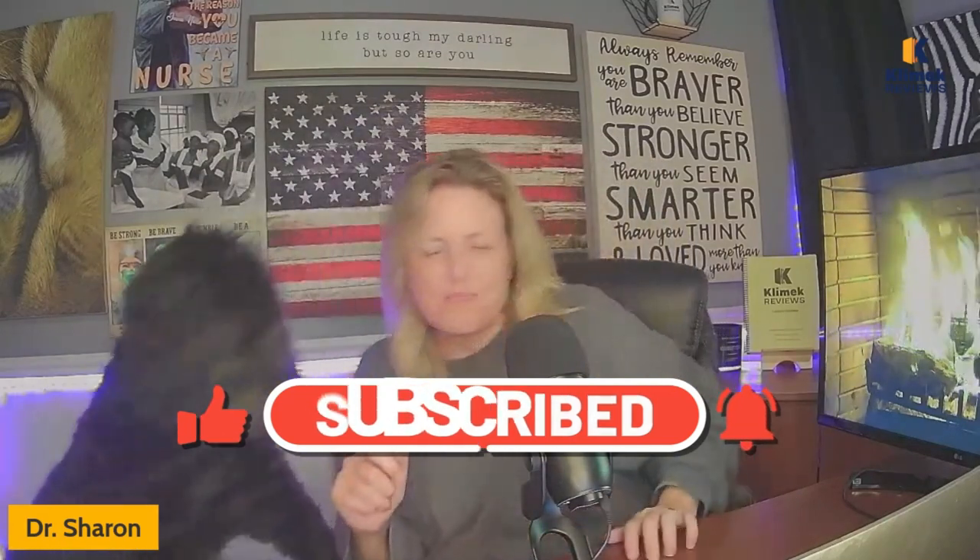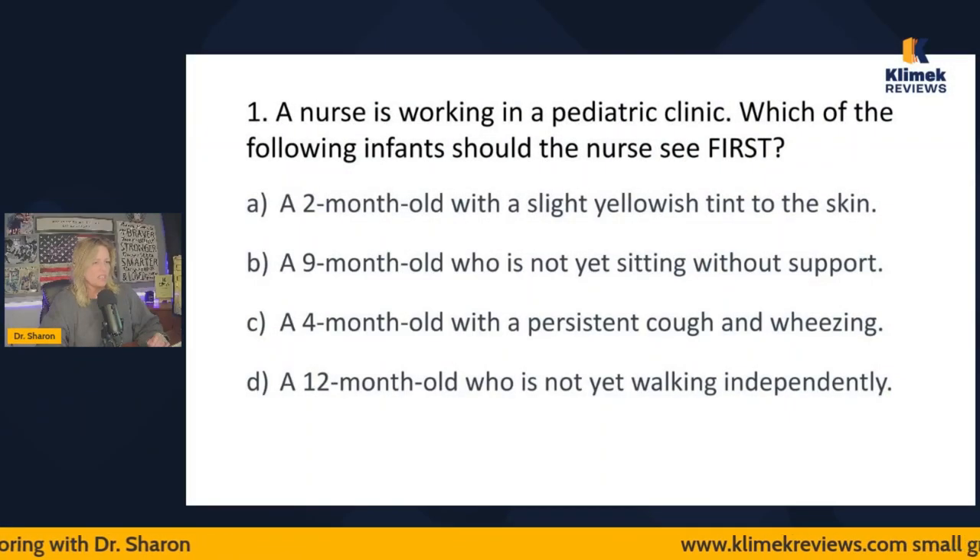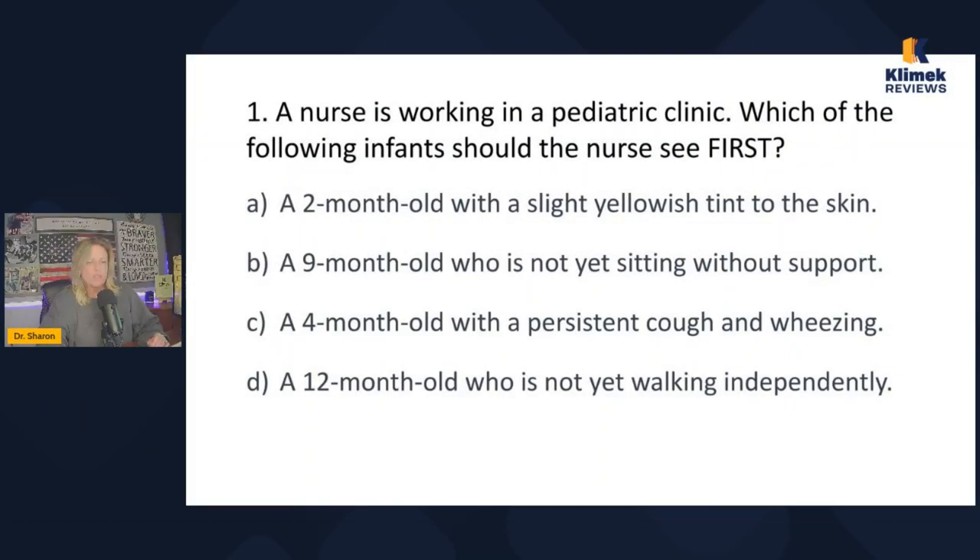All right, we are doing pediatric prioritization questions today. I want to say thank you to all of our channel members. I am doing Next Gen tutoring through Clinic Reviews — you can go to clinicreviews.com and sign up. It does cost money, but it is available to you. So let's get started with the questions.